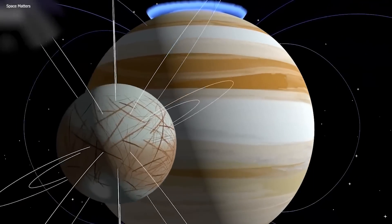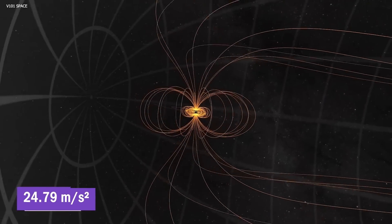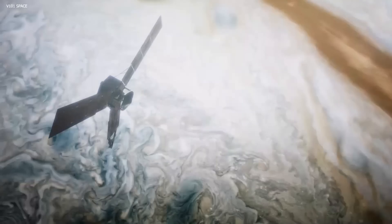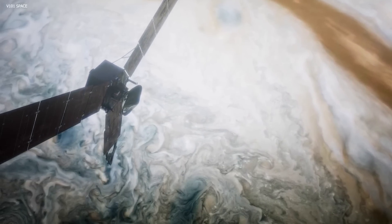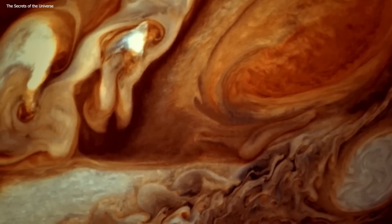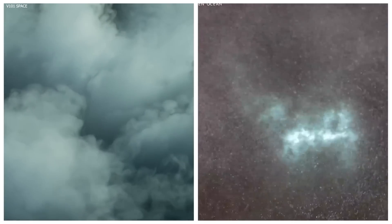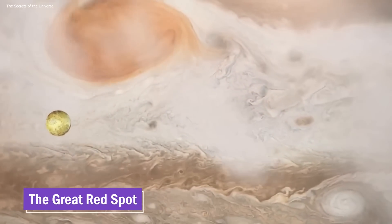Jupiter's gravitational pull is a force to be reckoned with. With a gravity of approximately 24.79 meters per second squared — more than double that of Earth — it significantly affects the behavior of objects and potential visitors to the planet. This immense gravitational force also plays a crucial role in shaping Jupiter's dynamic atmosphere and intriguing weather patterns, including its iconic bands of clouds and swirling storms, most notably the Great Red Spot.